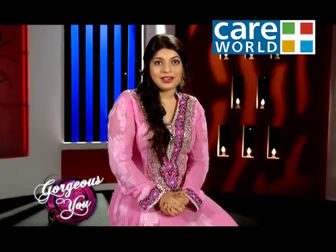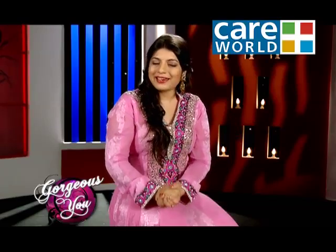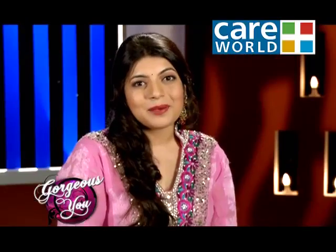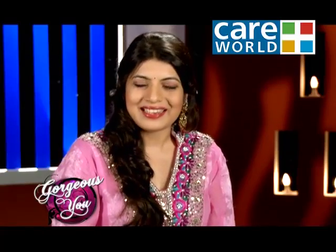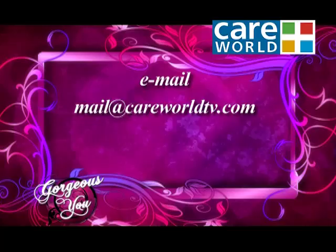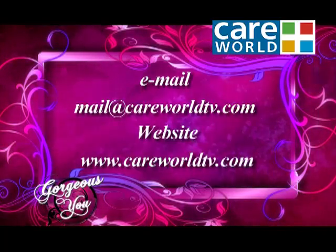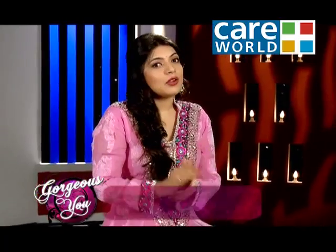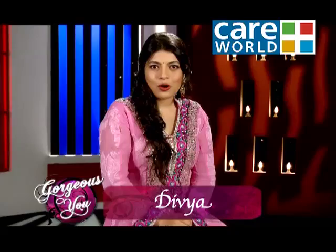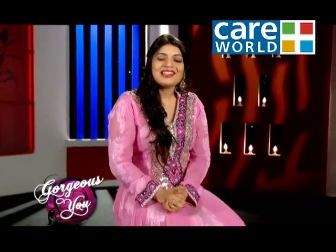Friends, now you know what kind of Anarkalis you can wear for a wedding season or perfect occasions. If you want to know about the latest trends and styles, you can contact us — mail at careworldtv.com or visit www.careworldtv.com. Friends, now it's time to say goodbye. We'll see you in the next episode. Till then, stay gorgeous!